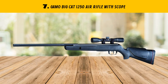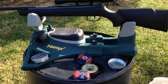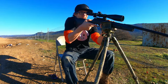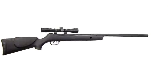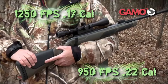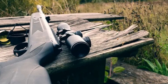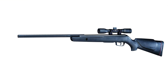Our list at number 7: GAMO Big Cat 1250 air rifle with scope. Discover precision with the GAMO Big Cat 1250, a powerful .177 caliber rifle designed to deliver accuracy and performance, perfect for hunters and shooting enthusiasts alike. Are you looking for the ideal air rifle that combines technological advancement with reliability? Look no further than the GAMO Big Cat 1250. Featuring a 4x32 scope, it ensures enhanced accuracy for each shot. The quality scope, coupled with the air rifle's advanced design, allows shooters to hit their targets with incredible precision.